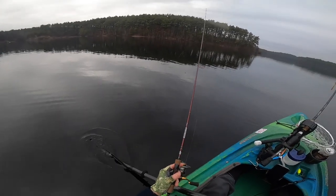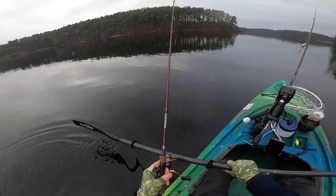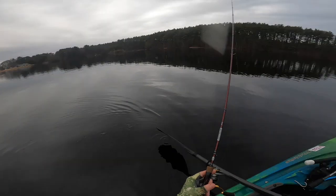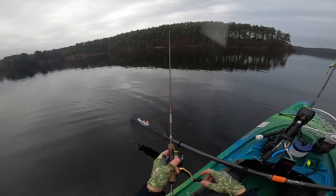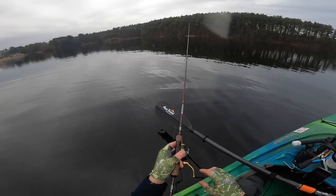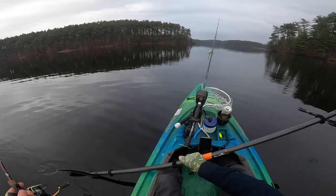Usually when you find a crappie you find a bunch more. Same deal with perch and bluegill. I'll give this a try. See if I can get another one to bite, then I might hang out here. I usually have more luck a couple hundred feet that way in March, April. We'll see.